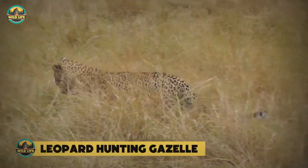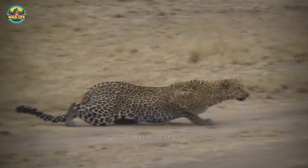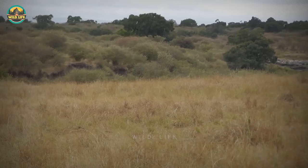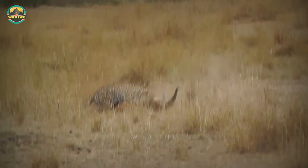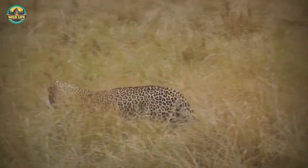Leopard Hunting Gazelle: A beautiful female leopard creeps out of the bush in the early morning on the Maasai Mara and spots a group of unsuspecting impalas and gazelles. Crouching stealthily in the long grass, the animal hunts, creeping closer and closer, waiting for the perfect moment, and then pounces swiftly on its prey. It then carries the carcass off into the bushes where it plays with it and begins to eat it.